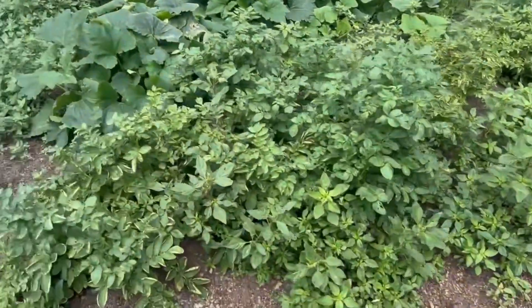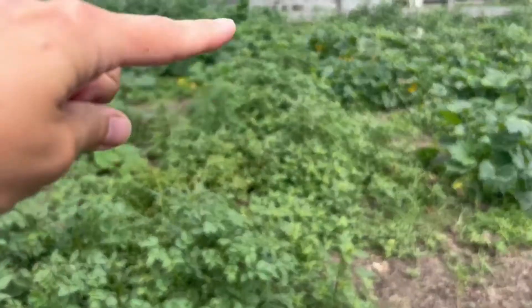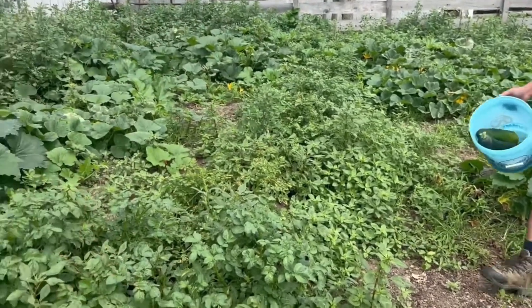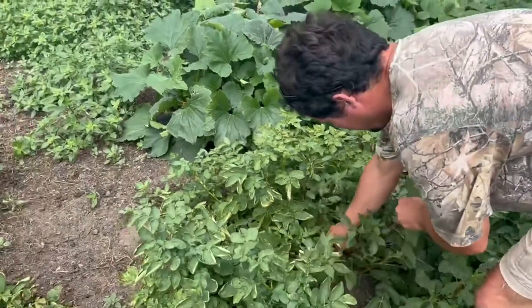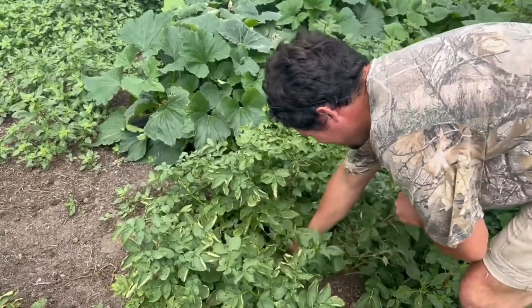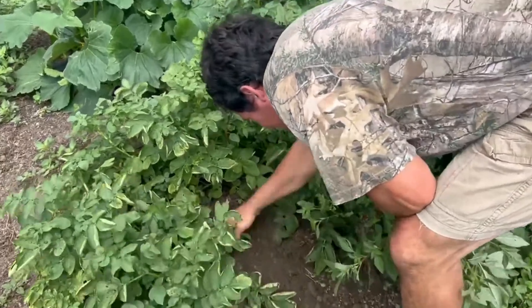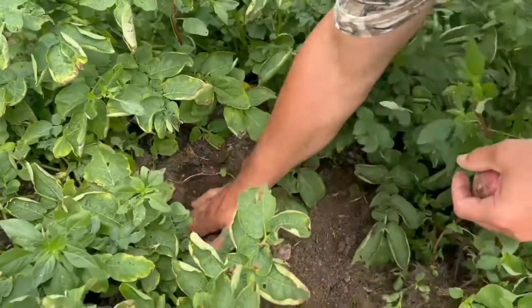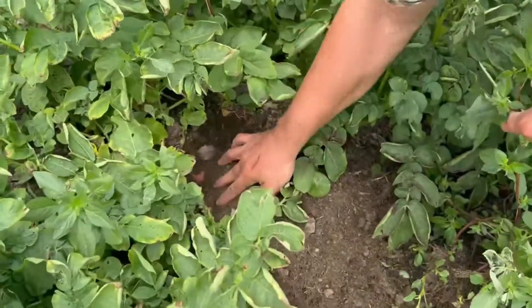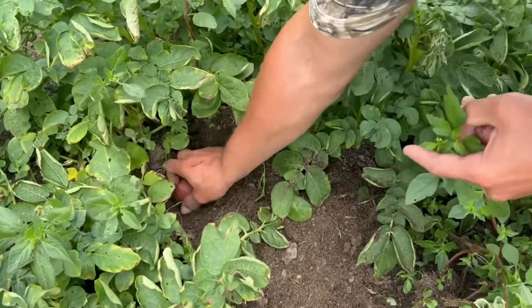This is a whole row of potatoes right here. Potatoes are doing pretty good — we fell a little behind on maintenance but you can see them in here. They're already coming. We found a harvest, a little gold.